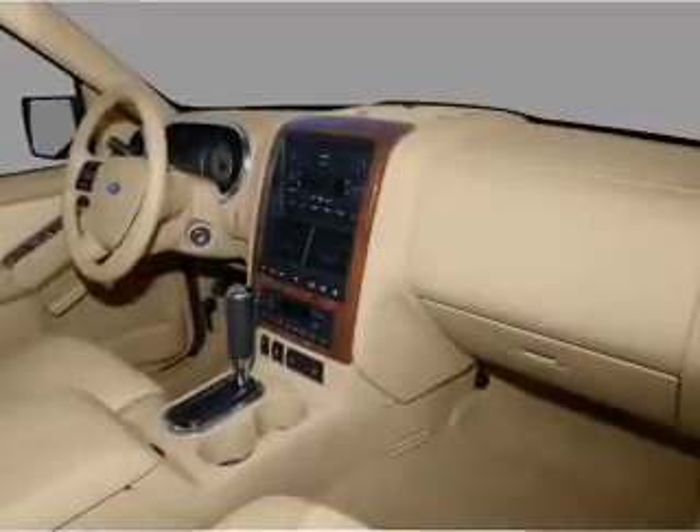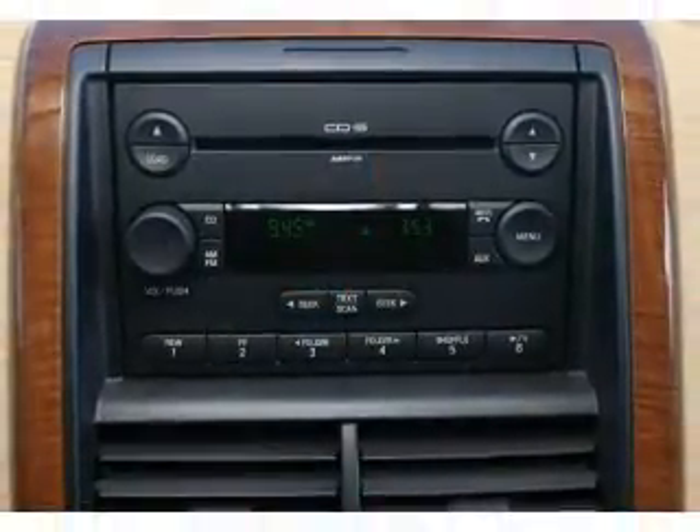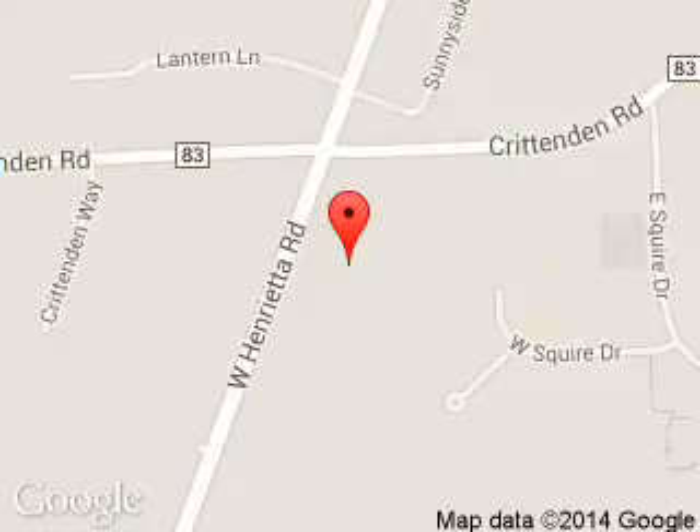Let us put you in the driver's seat today. Call or click to contact us. Fortesi Ford Lincoln is dedicated to doing everything possible to ensure that the experience you have selecting your next vehicle is a pleasant one.